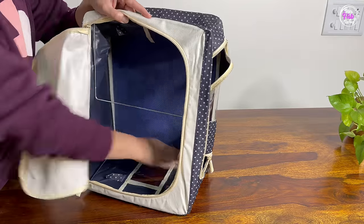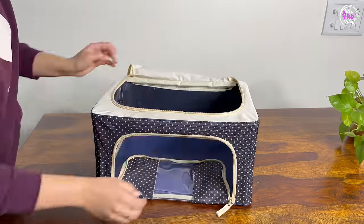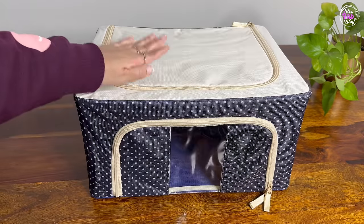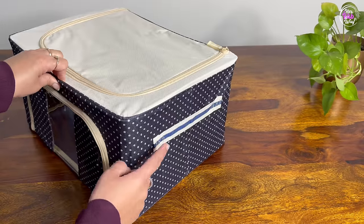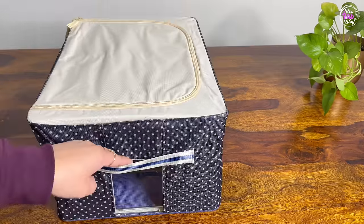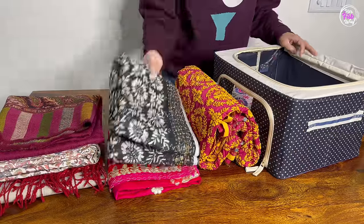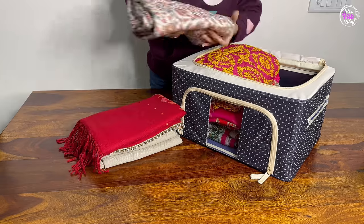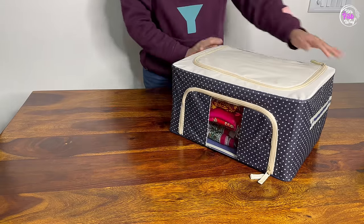I am going to use foldable storage bins for this shelf space. This is a metal frame that gives the bag strength. The top and front have a zip, and on both sides there are handles so we can easily carry and pull them. I have two bags ready. In the first bag, I store all my heavy pots and shawls — they will be protected from dust and moisture.